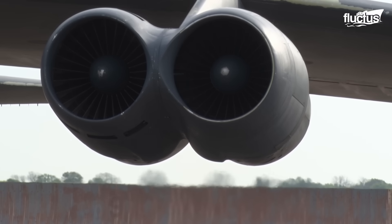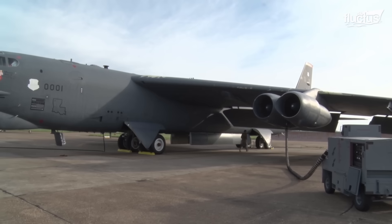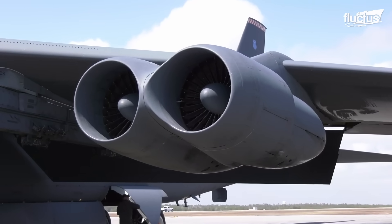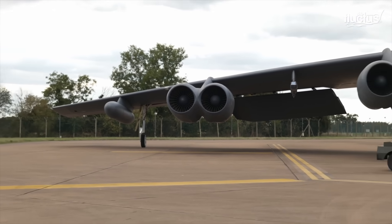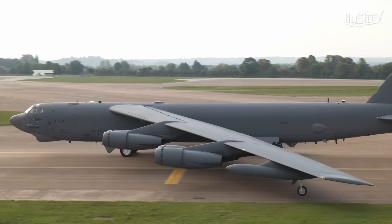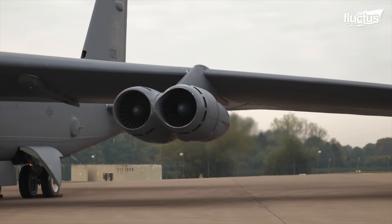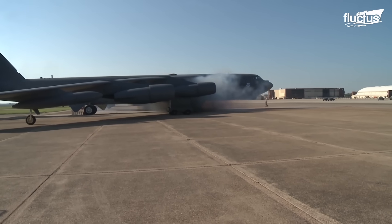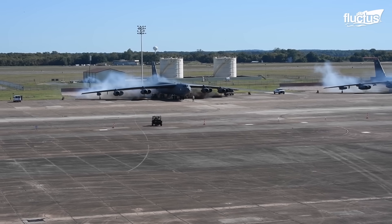Normally, warming up the B-52's eight Pratt & Whitney turbofan engines can take up to an hour. In the event of a scramble, this would translate into a response time that is too slow. Therefore, B-52 engineers have developed what's known as a cart start.